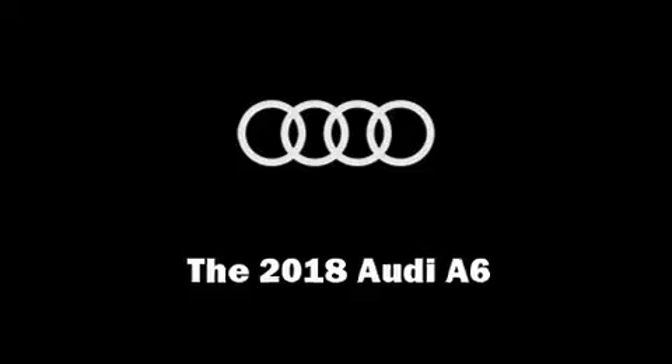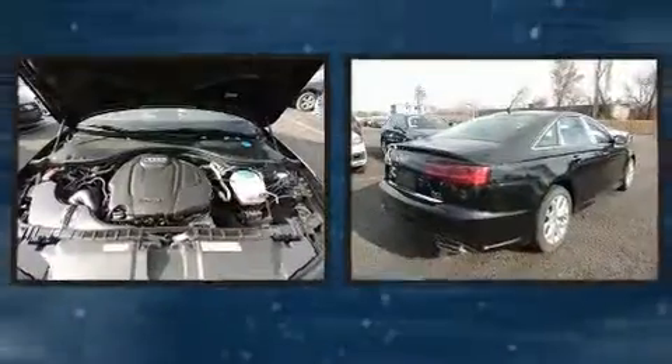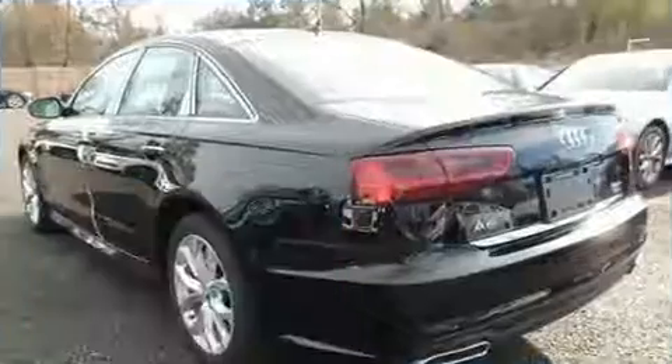You can expect a lot from the 2018 Audi A6. Under the hood you'll find a four-cylinder engine with more than 200 horsepower, providing a smooth and predictable driving experience. A turbocharger further enhances performance while also preserving fuel economy.